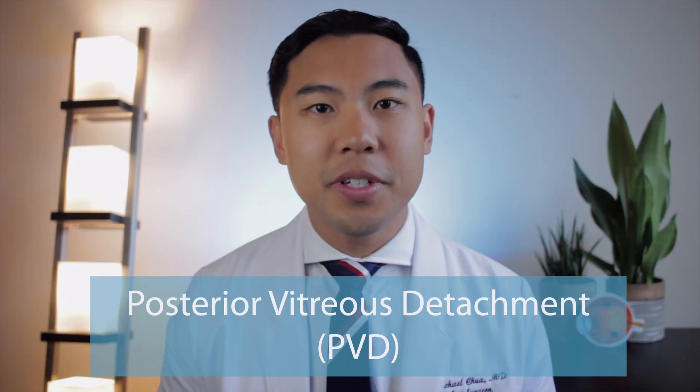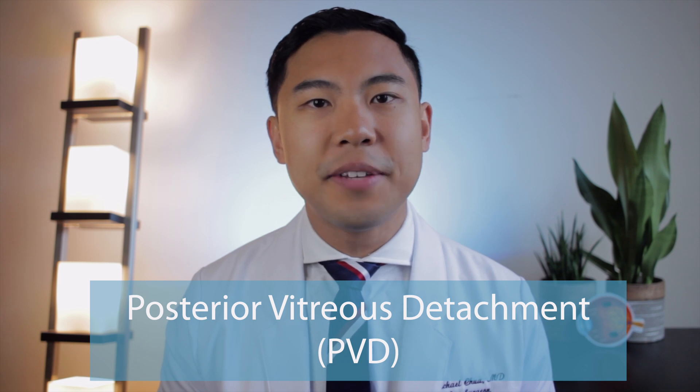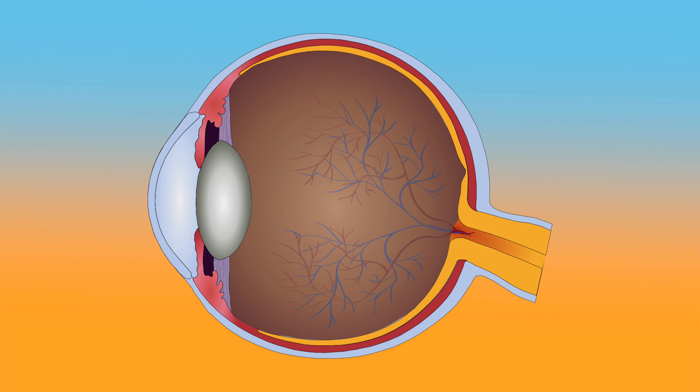The sudden onset of floaters and flashes of light may be signs of what's called a posterior vitreous detachment, or PVD. As we mentioned, the vitreous is the jelly-like substance in the eye, and as we get a little bit older, the vitreous condenses and shrinks. As the vitreous separates from the retina, we may notice symptoms such as flashes and floaters.